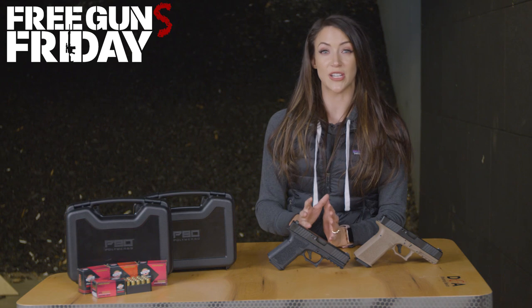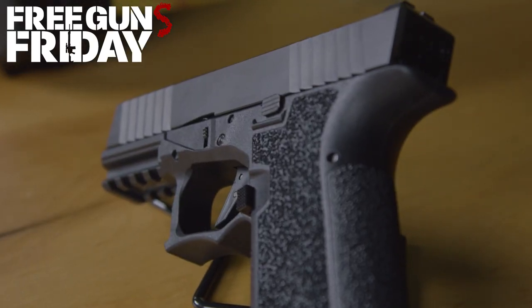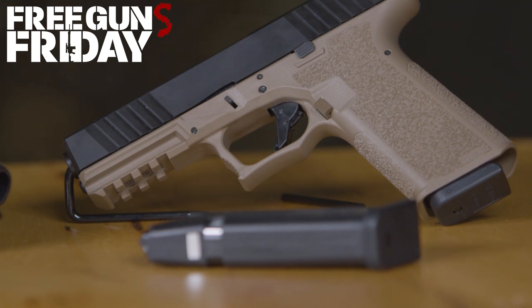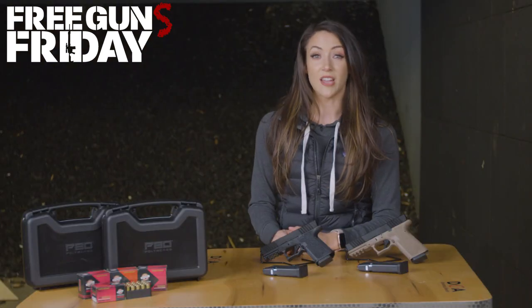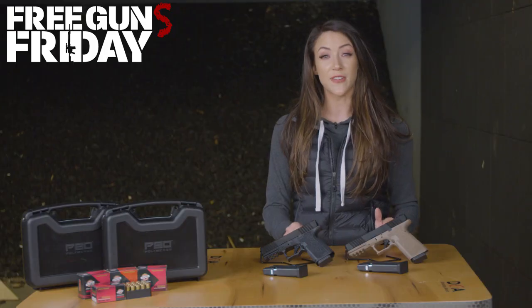Polymer 80 started making aftermarket accessories for Glocks. Both the slide and barrel are made with stainless steel and covered in black nitrate. The slides offer rear and front serrations, and they each feature a flat-faced polymer trigger.